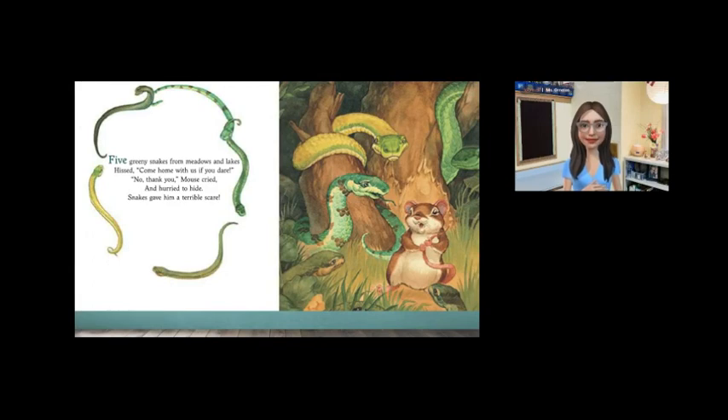Five greeny snakes from meadows and lakes hissed, Come home with us if you dare. No thank you, mouse cried, and hurried to hide. Snakes gave him a terrible scare.